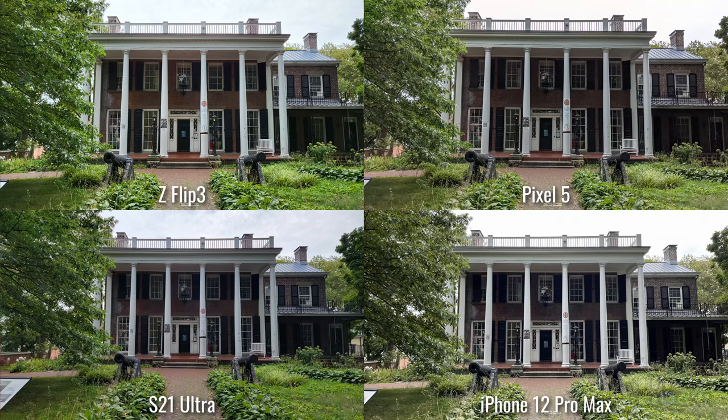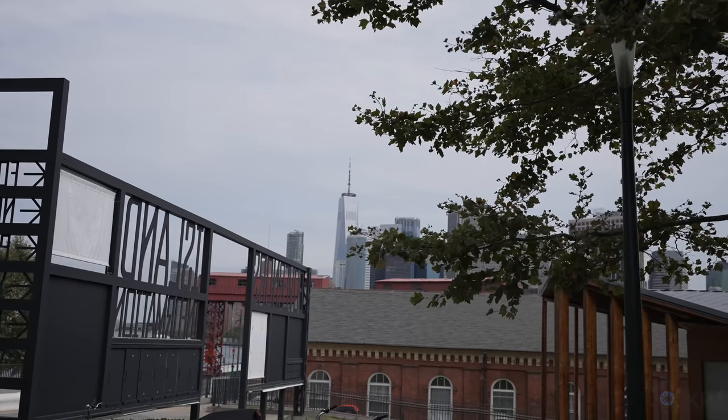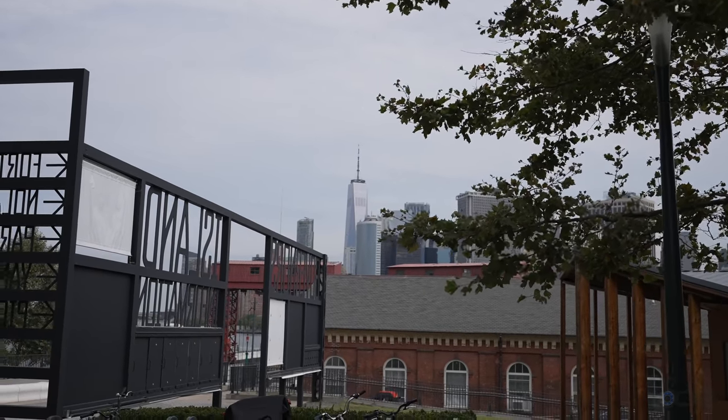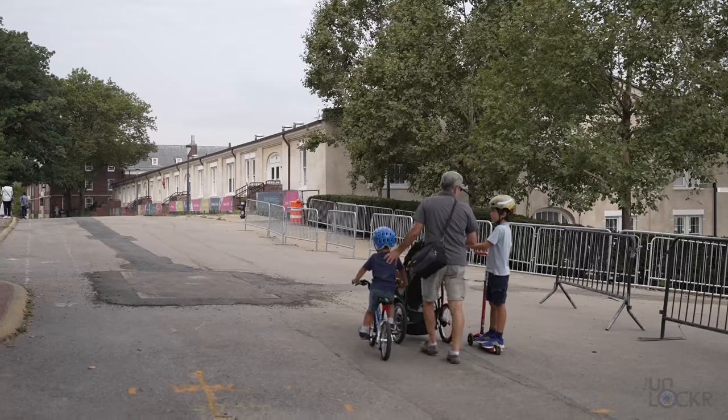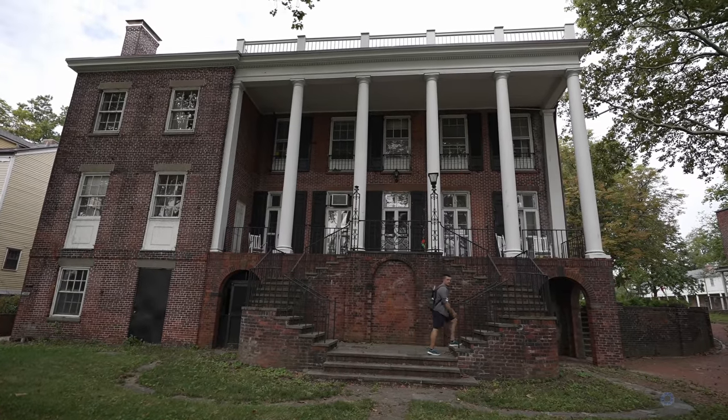Made it to Governor's Island. During the Civil War, this was used to house prisoners of war, and eventually it became an actual army base where officers, enlisted people, and their families were all living — it kind of became like a little town. Eventually the Coast Guard was given the island from the army, and pieces of it were turned into national parks. Eventually the entire island was given to the city and state of New York. Now it's a public space — people come here for $3 on a short ferry ride to picnic, check out historic buildings, and sometimes festivals and concerts.